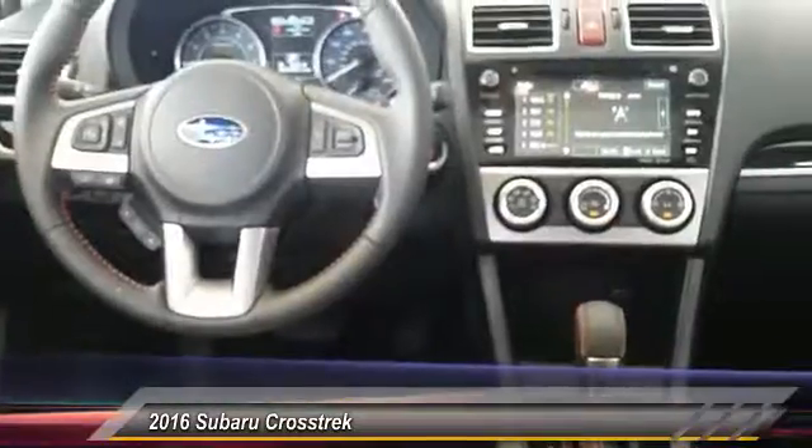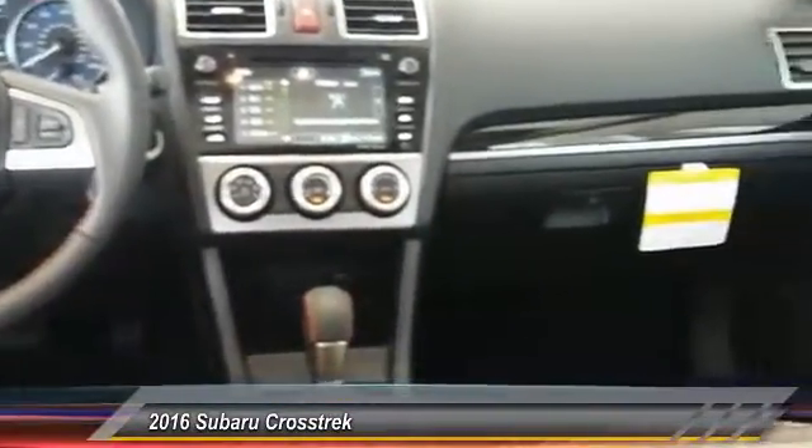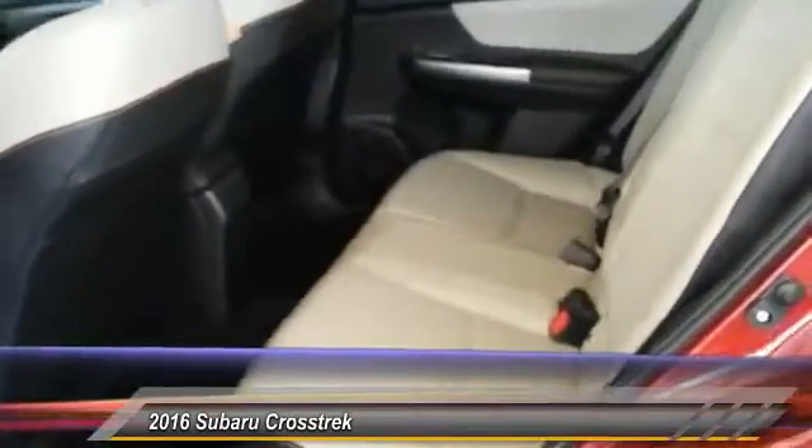And since it's a Subaru, you know the Crosstrek is built to last. And at a price below $30,000, here are some of this vehicle's great options.